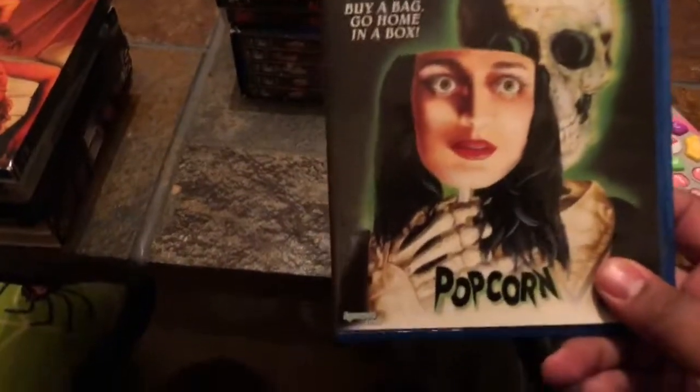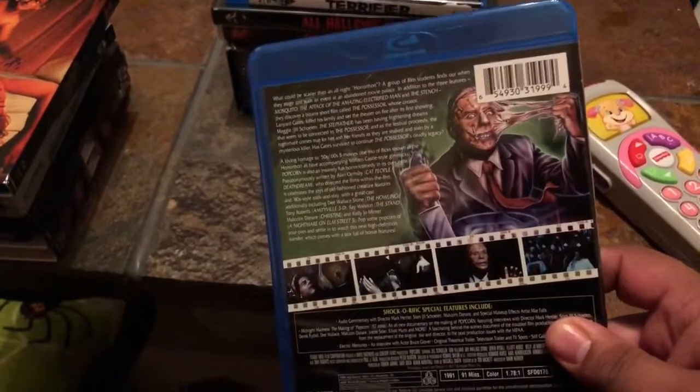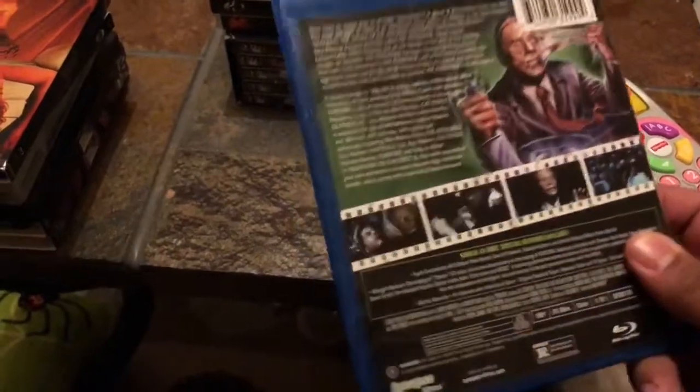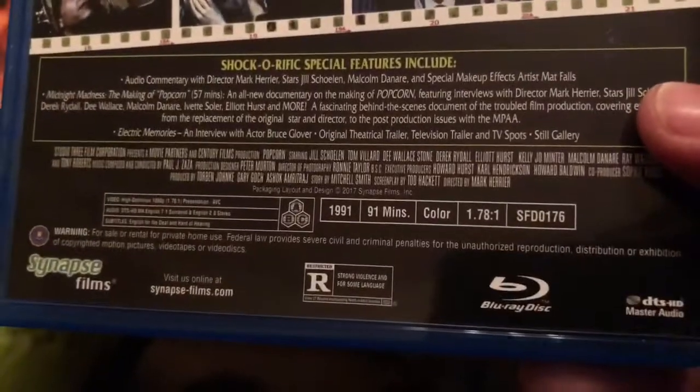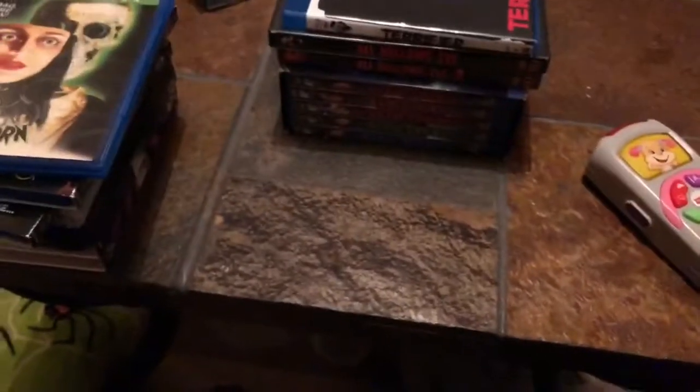Next up is Popcorn from Synapse Video. It came out a few months ago — I know they came out with a cool steelbook, but I waited till the standard edition came out and it was a lot cheaper. This is a 90s flick, I think it came out in like 1990 or '91. I don't think I've seen it since '91 so I don't really remember much of it, but everyone says you gotta have it.